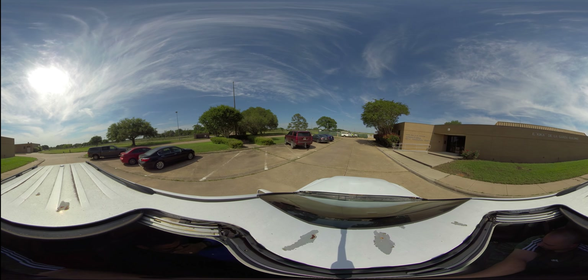Next, coming up on our left is our hog house. We will now be heading to our meat lab.